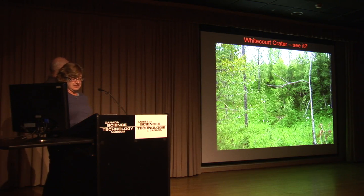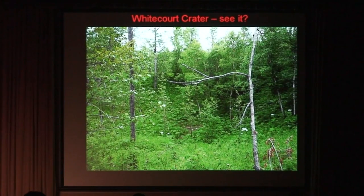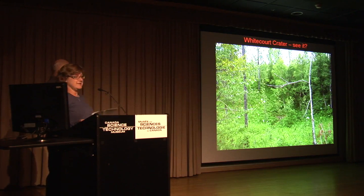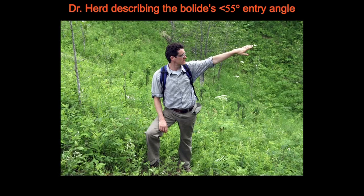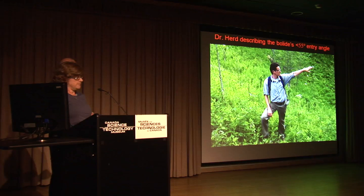This is the impact site, believe it or not. It's taken from one rim with the far rim about two-thirds of the way up the photo. You can see the bottom of the crater where there is bare soil in the middle bottom of the photo. Obviously, it's pretty much obscured in the leafiness of summer — it's much more visible in winter, but I'm glad we were there in summer. Here's Chris Hurd standing just below the crater rim explaining the direction and angle of the meteorite as it hit Earth. You can see the steepness of the crater — it's very steep there.